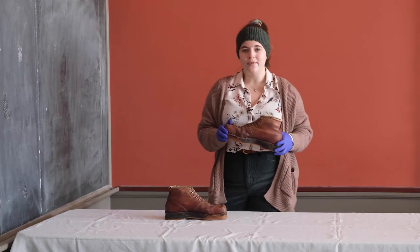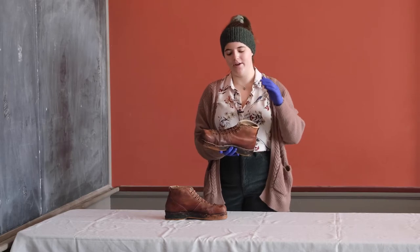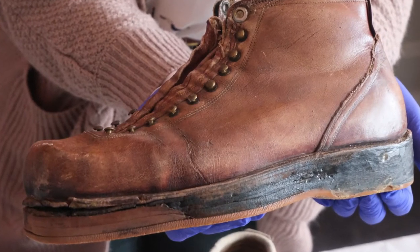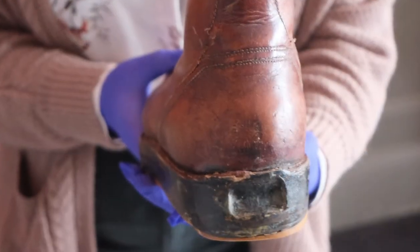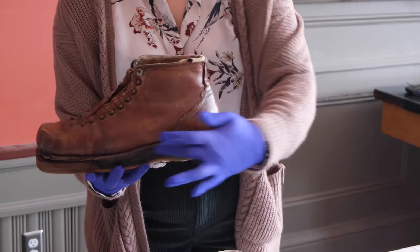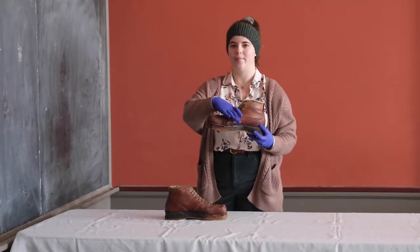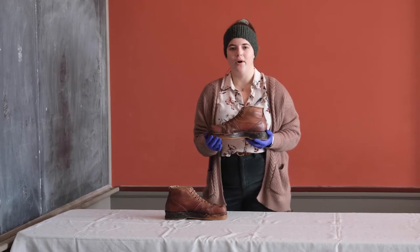While the ski boots we know today are made of hard plastic with a soft inner lining and come all the way up to your knees, these boots are made of leather — this was the stiffest material available — and they only came up to your ankle, as you can see here. The binding would have come around the front of the toe, with a cable that went around the back and a leather strap over the front of the boot to keep the boot on the ski.